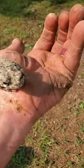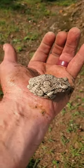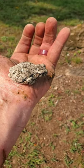Anyhow, I'm gonna bring him down. I don't know what kind of frog he is, but I'm gonna put him in a shaded place. Anybody know what kind he is, let me know.